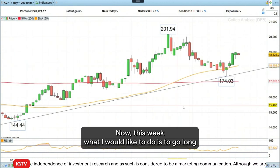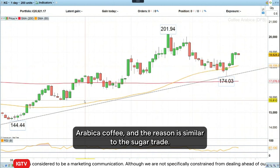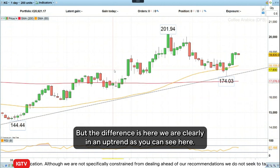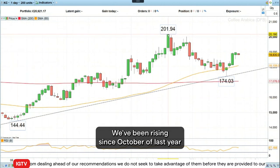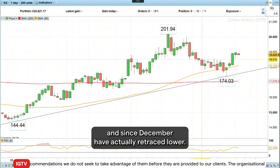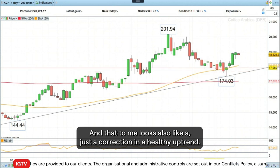This week, what I would like to do is to go long Arabica coffee. The reason is similar to the sugar trade, but the difference is here: we are clearly in an uptrend, as you can see. We've been rising since October of last year, and since December have actually retraced lower. And that to me looks like just a correction in a healthy uptrend.